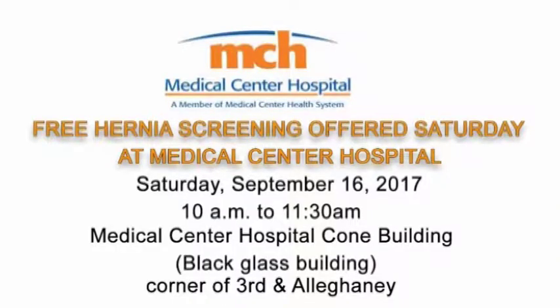There will be a free hernia screening offered Saturday, September 16th, from 10 a.m. to 11:30 a.m. at the Medical Center Hospital Cone Building — the Black Glass Building on the corner of 3rd and Allegheny.